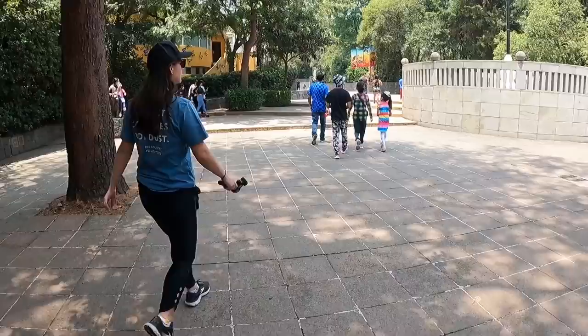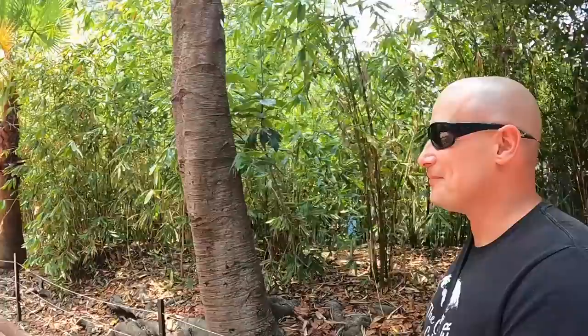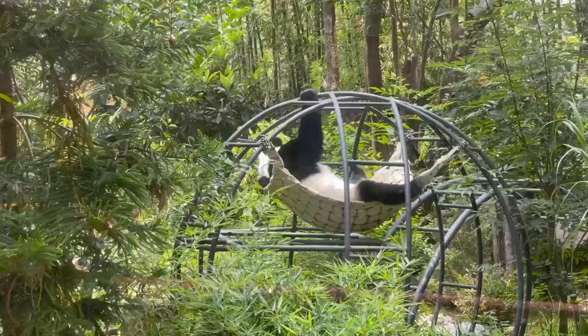The Chapultepec Zoo is free to enter — how cool is that? Here they have over 200 species of animals. They do have some paid extras, like the mariposaria or butterfly house for 70 pesos, which also admits you to the insectarium. By the looks of all the bamboo we are close to the pandas — hopefully they're not taking a siesta at midday!